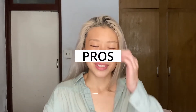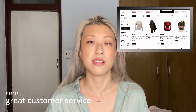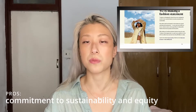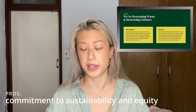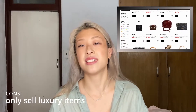Number nine: Tradesy. Tradesy is an online consignment shop for luxury goods. If you're looking to browse second-hand luxury items online, this website and app is great for you. They authenticate every item that is listed, and you can shop for clothing, bags, accessories, and more. Their customer service is top-notch, and the company is working towards more equity and sustainability within their structure. Cons: they only sell luxury items, so if you're looking for a deal on something non-branded, then you're out of luck.